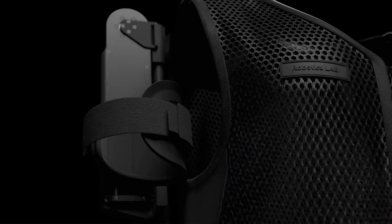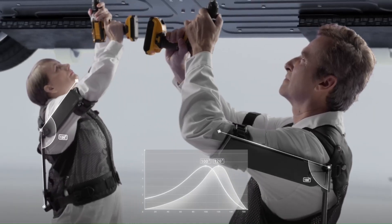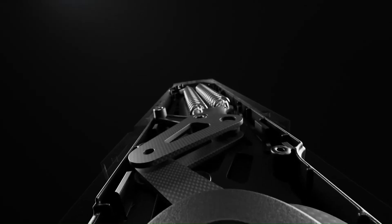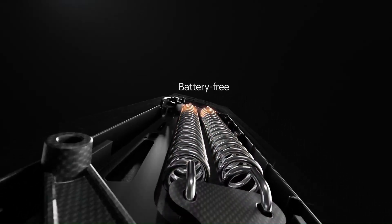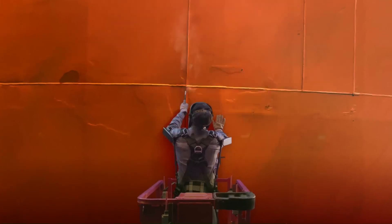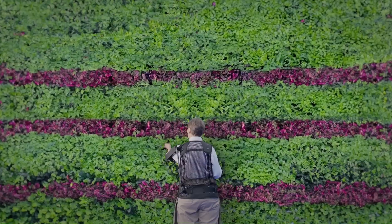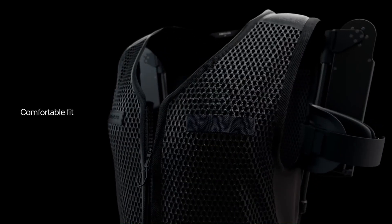The Hyundai X-Blee Shoulder is an innovative wearable robot designed to enhance physical capabilities and reduce fatigue during strenuous tasks. This exoskeleton system focuses on supporting the shoulder and upper body, making it ideal for industrial workers or individuals performing repetitive or labor-intensive activities. Lightweight and ergonomic,